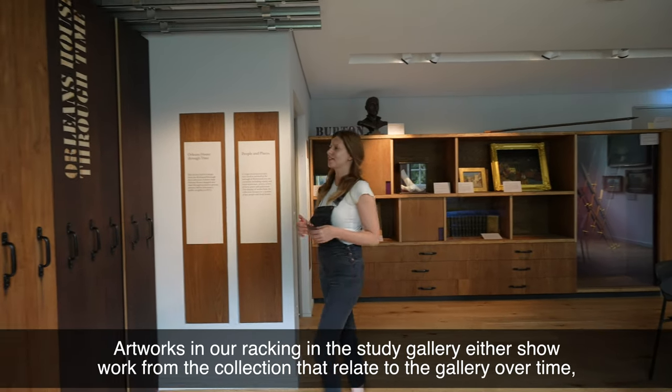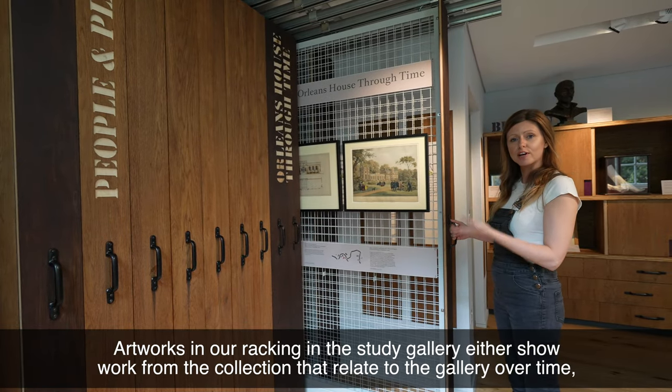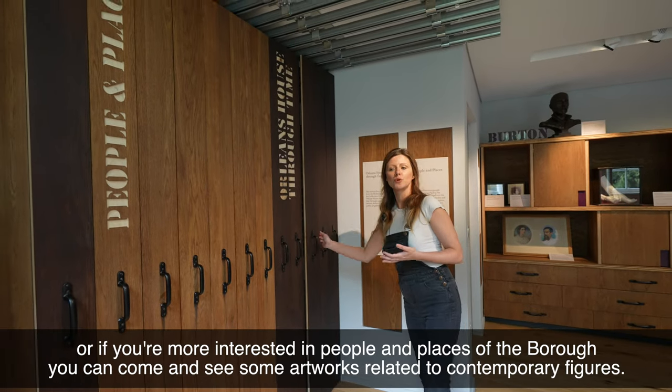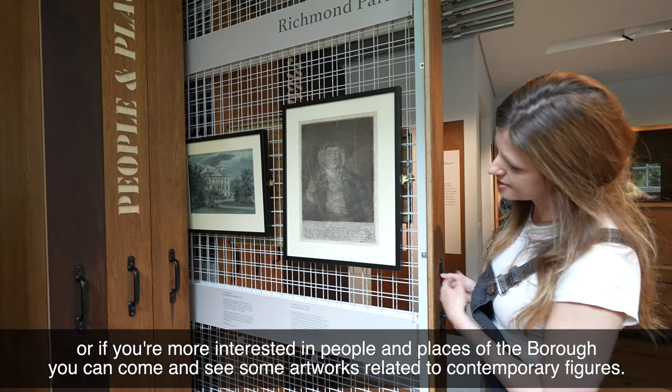Artworks on our racking in the study gallery either show work from the collection that relates to the gallery over time, or if you're more interested in the people and places of the borough, you can come and see some artworks relating to contemporary figures.